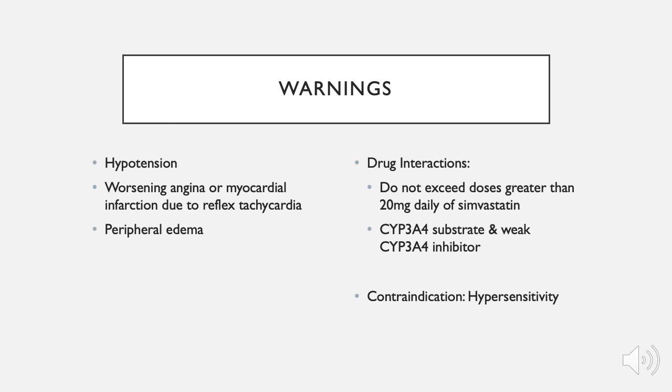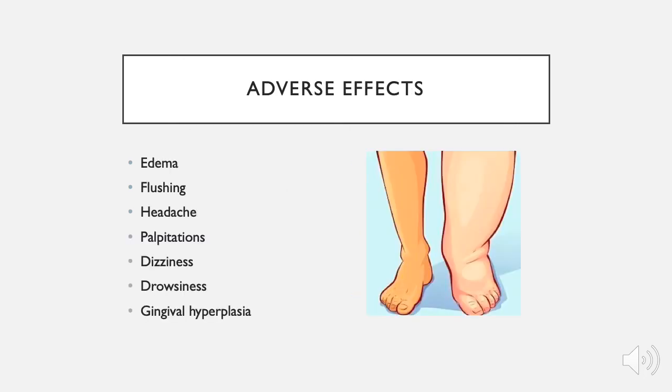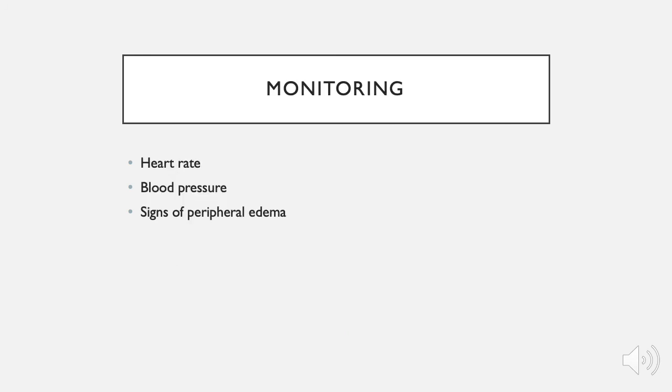Amlodipine has one contraindication of hypersensitivity. Common side effects include edema, flushing, headache, palpitations and tachycardia, dizziness, drowsiness, and gingival hyperplasia. Patients on amlodipine should be monitored for their heart rate, blood pressure, and any signs of peripheral edema.